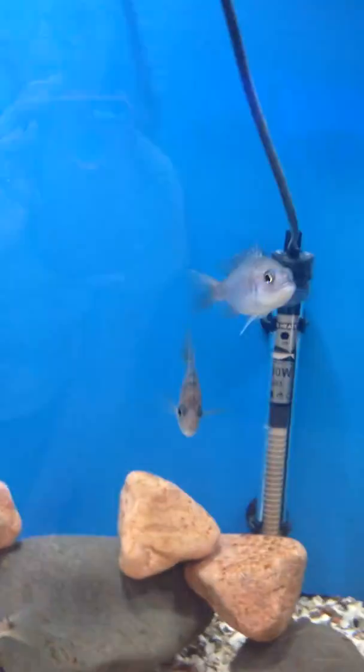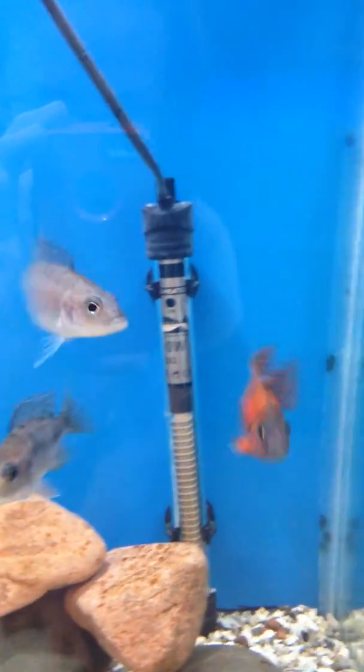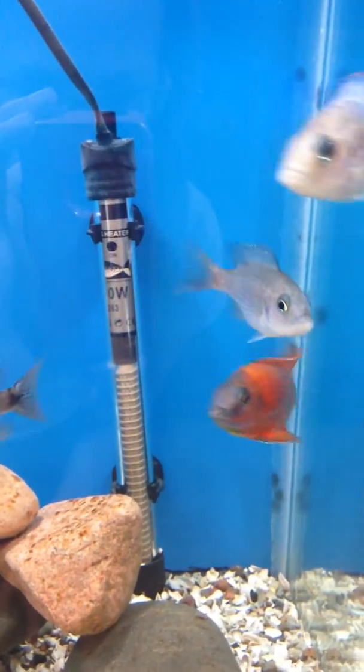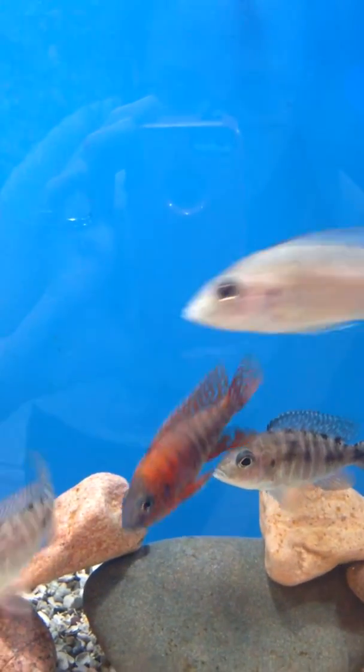In this tank we have a breeding group of German red peacocks — a nice look at our male showing off some color. We're hoping to have some breeding action going in here soon.